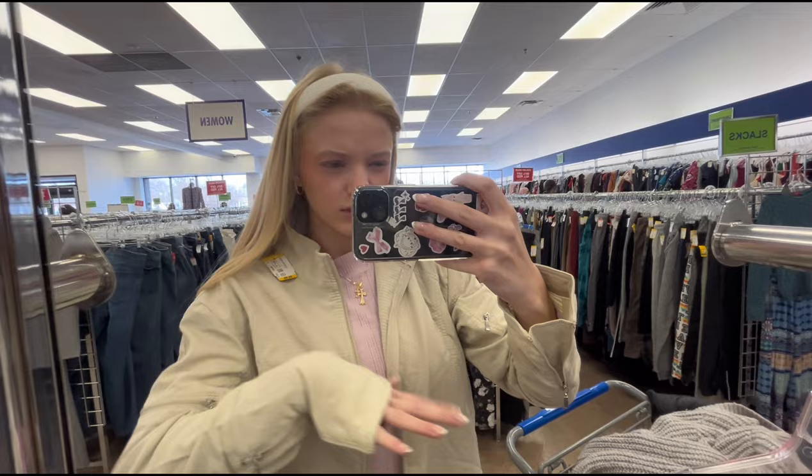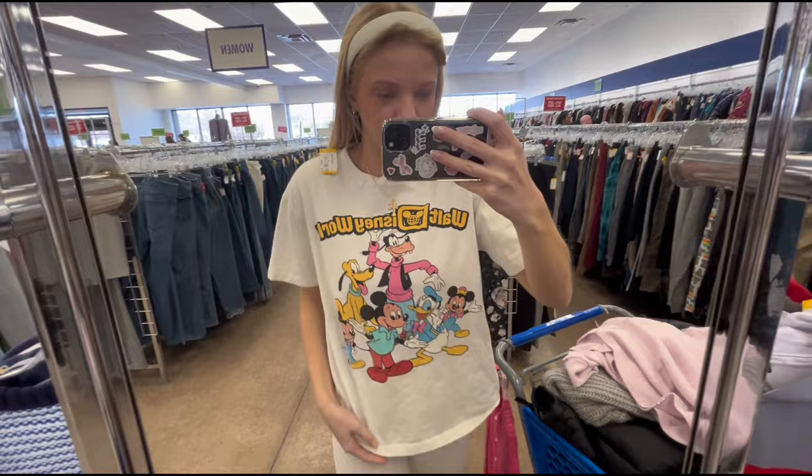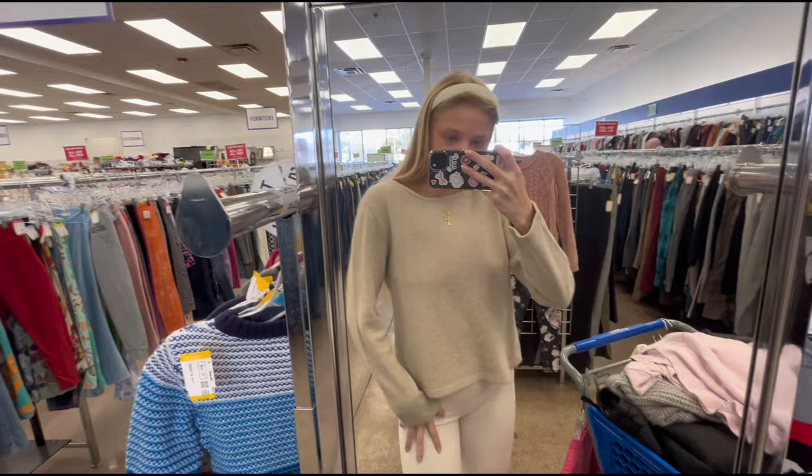I think this jacket is super cool and kind of gives skater, athleisure vibes. I feel like it could also be dressed up with jeans — and it's $6.99. Just by looking at this one next to my arm it's going to be way too short, so sad. This shirt is so cute — I love the colors and the graphic. Imagine with like some longer jean shorts and then sneakers. The cut on the shirt is super cute.